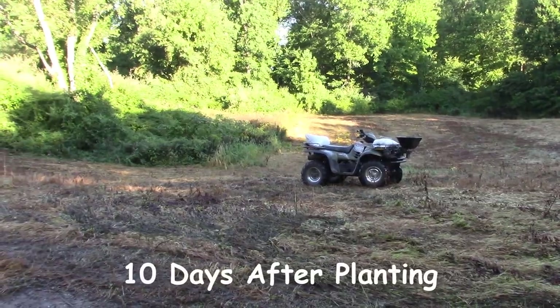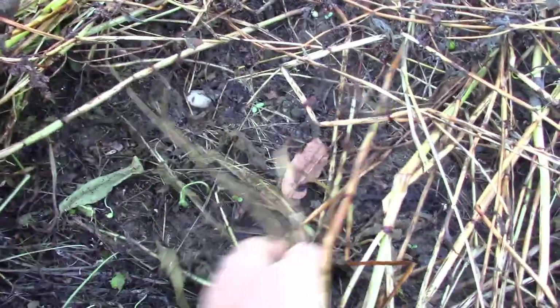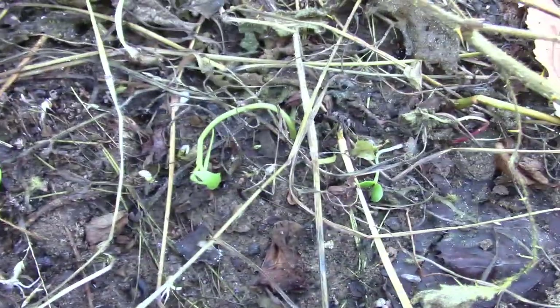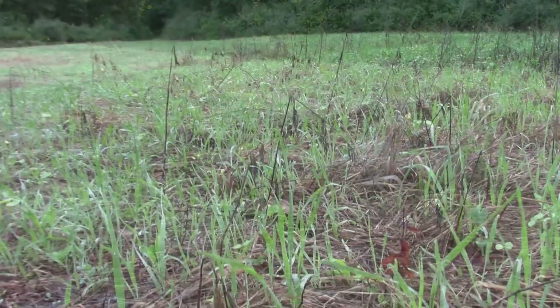Seven days later I came back to check on everything and it looks like we got a really good kill. When I peeled back the dead thatch laying on top, we got some pretty good germination — a few peas already germinated and sending up shoots. Everything was looking really good: nice and moist underneath that mat, and I was encouraged to see all the horse nettle, ragweed, foxtail, and grasses had died and were providing a protective layer of mulch over the seed.